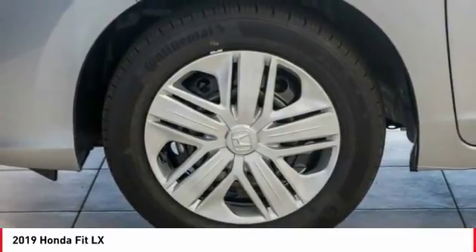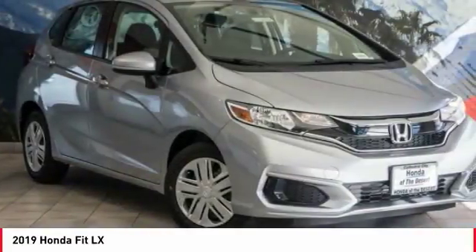Tachometer. This beauty is sure to make you the talk of the neighborhood, so call or drop in for a test drive today.